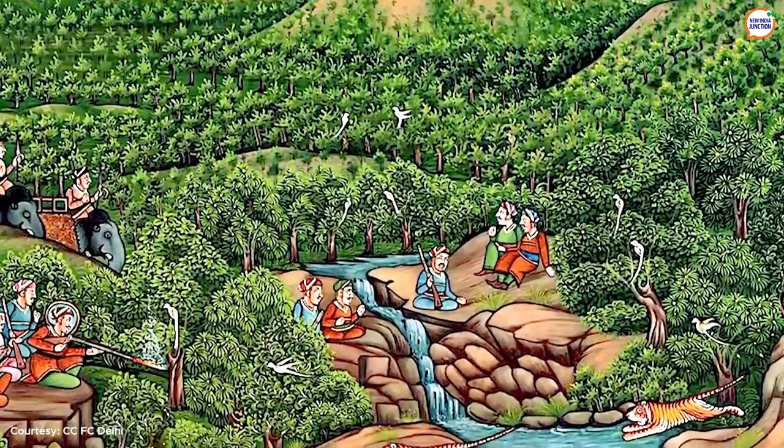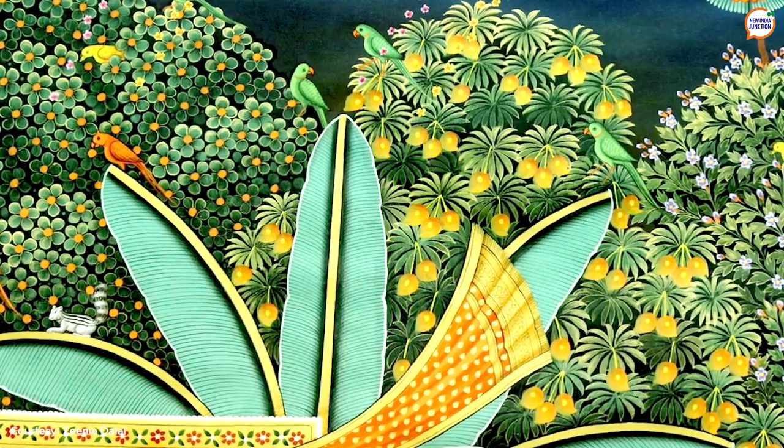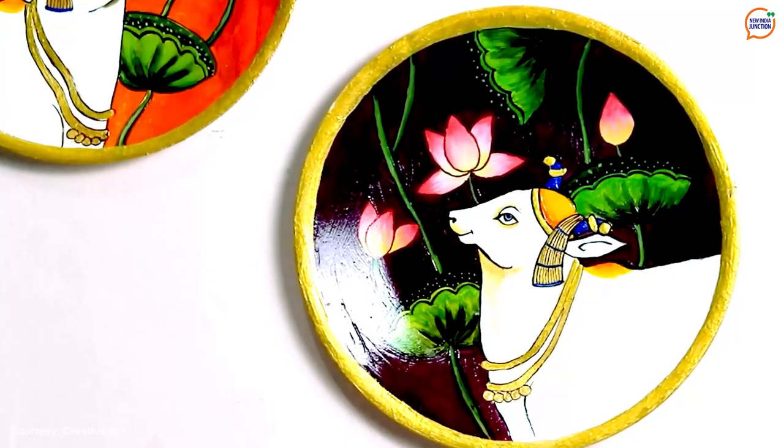These paintings also showcase the festivities around important celebrations like Janmashtami, Govardhan Puja, Sharadpurnima, Holi, and Annikud. Some of these paintings are also done without the deity — they may have just cows or lotus.